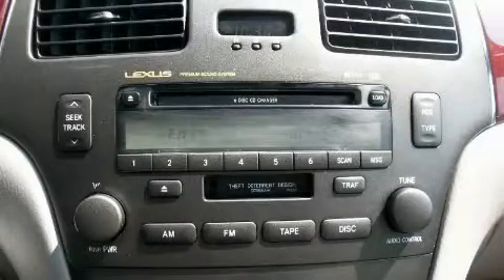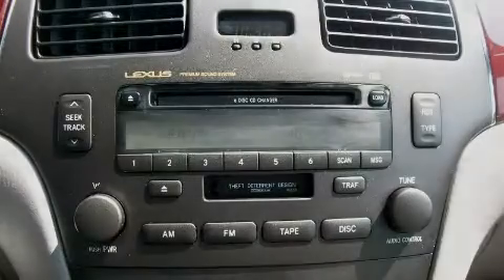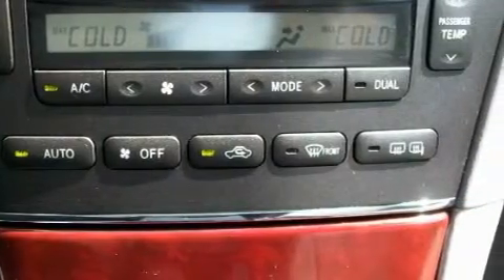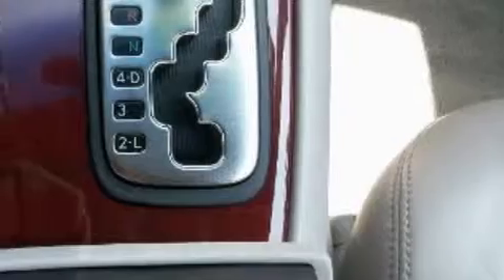Its top features include a sunroof with a sunshield, dual power seats, a leather-wrapped steering wheel, cruise control, heated side-view mirrors, a traction control system, an anti-lock braking system, and this automobile's stylish design always looks great.